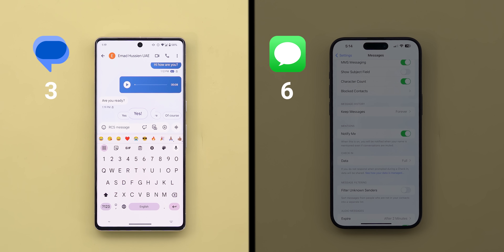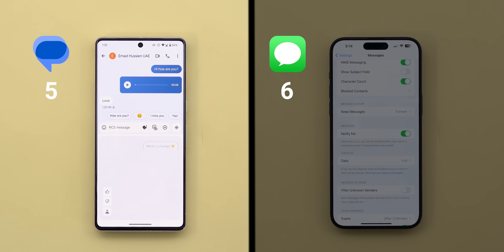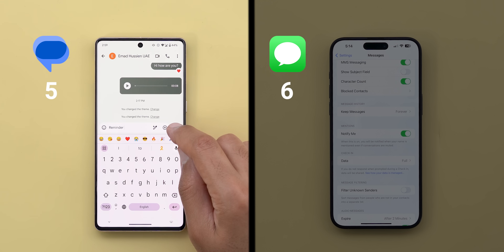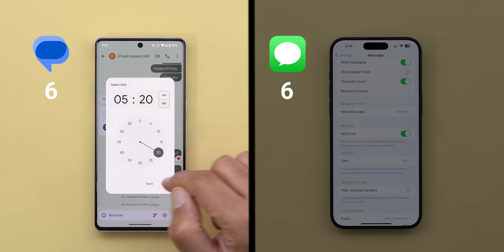On the other hand, Google Messages has the Smart Suggestions feature which offers quick replies, emojis, stickers, or actions based on the received message content, which you can use to respond with one tap. In addition to Magic Compose, which uses AI to give you human-like responses with the ability to rephrase your own text in tons of different ways. Plus the ability to schedule your reply to be sent at a certain date and time right from within the app, which is very handy.